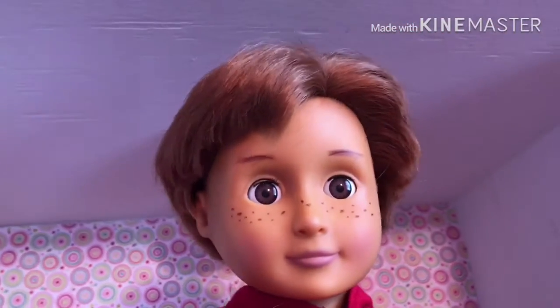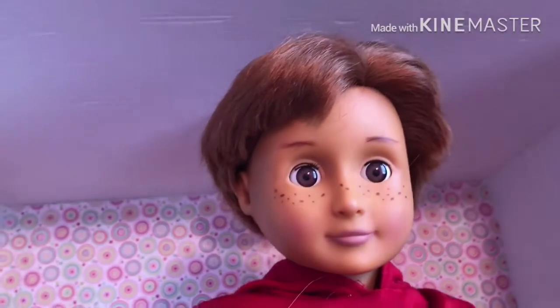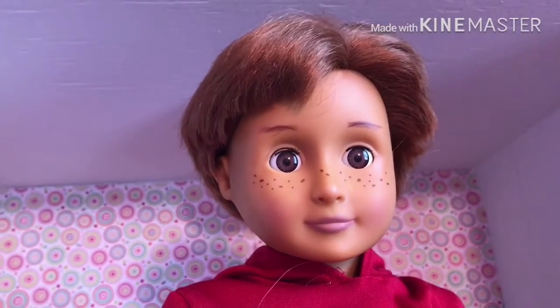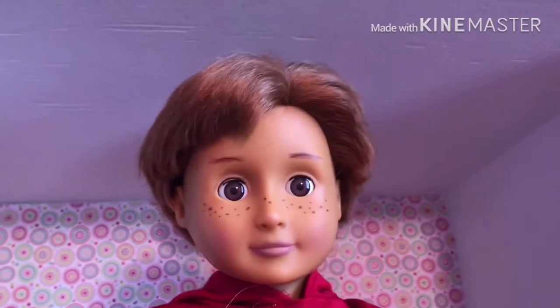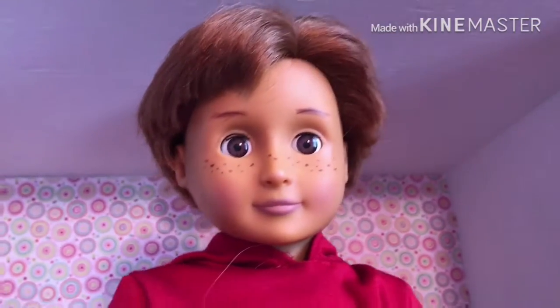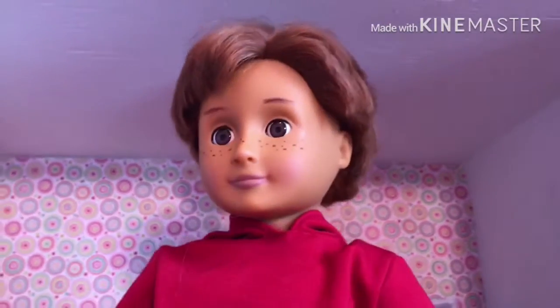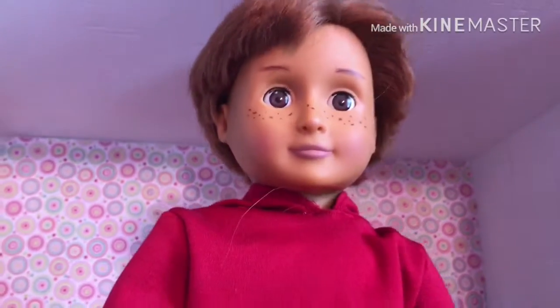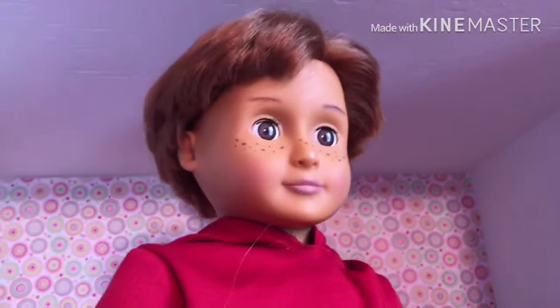My next doll, this is Easton Carter Phillips, and I customized him around Thanksgiving of 2015. He was another Our Generation doll that I had and decided I wanted him to be a boy, so once again I cut his hair and stuff. He's sort of a quiet one. He focuses more on the academics in school and isn't a huge fan of sports.